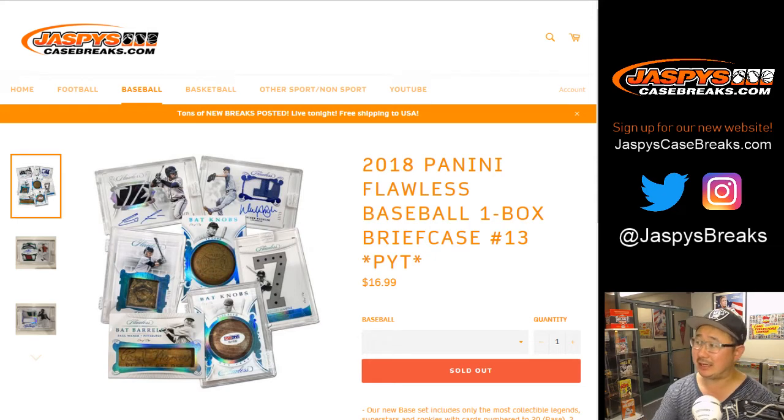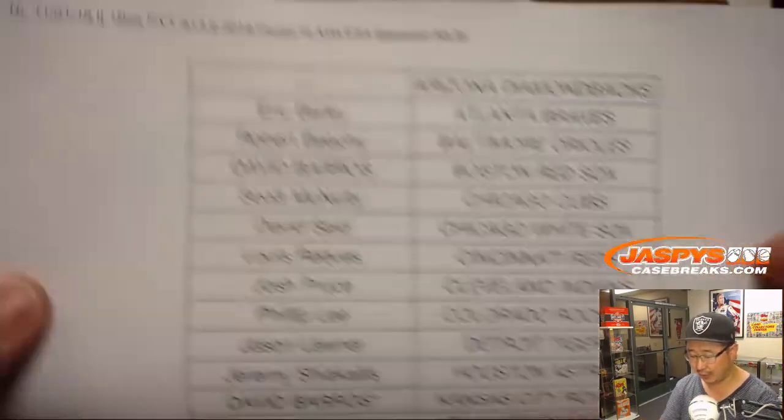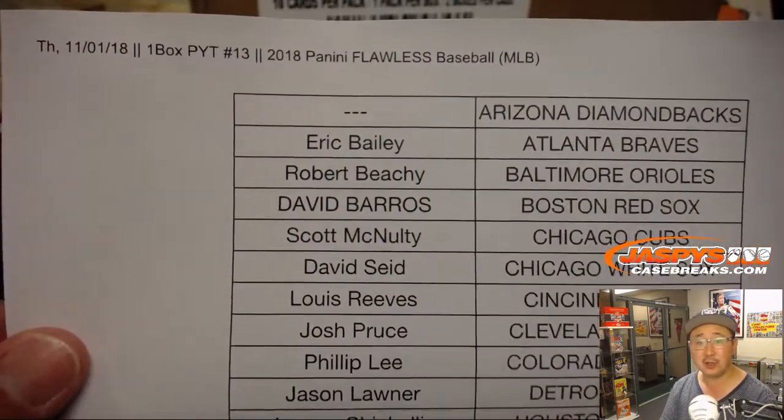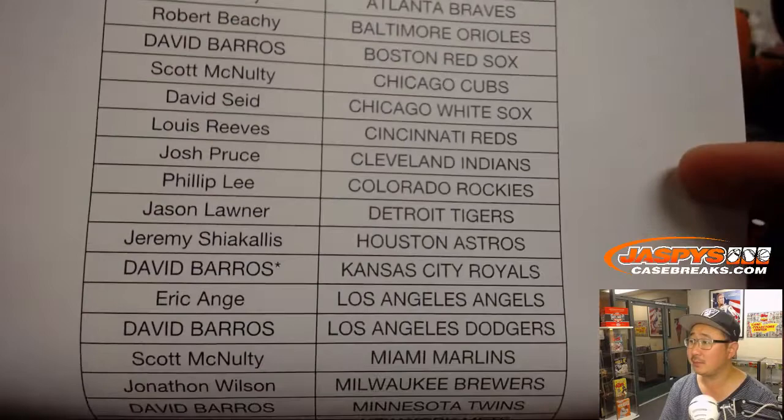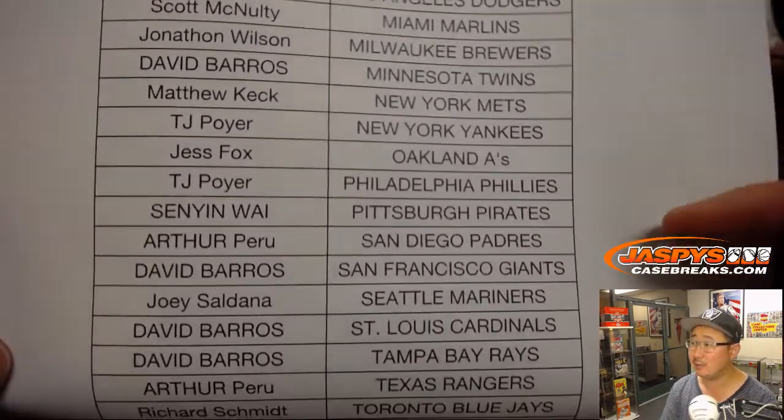Good evening everyone. Joe for JaspeysCaseBreaks.com with another one box break of 2018 Panini Flawless Baseball from our brand new website, JaspeysCaseBreaks.com, from a fresh case. Big thanks to all of these folks for getting into the action — Dave Barrows, Last Bot Mojo, and everyone else. Thanks for getting in, appreciate it.